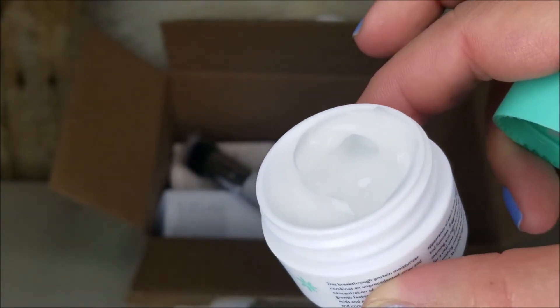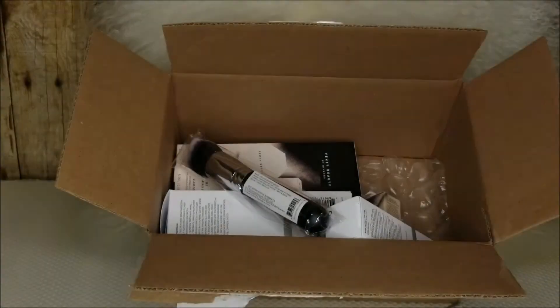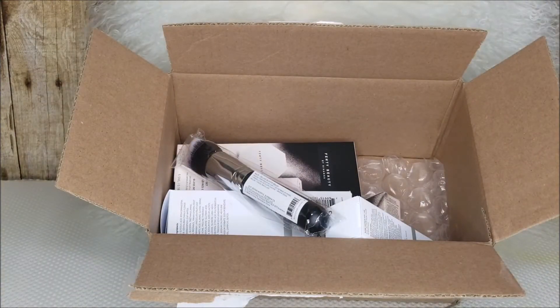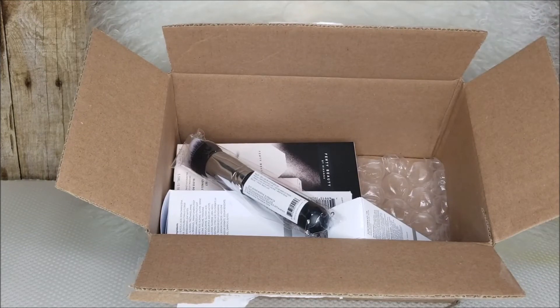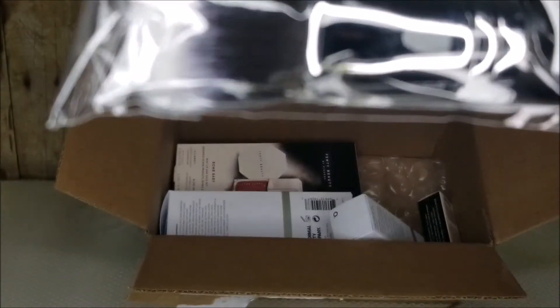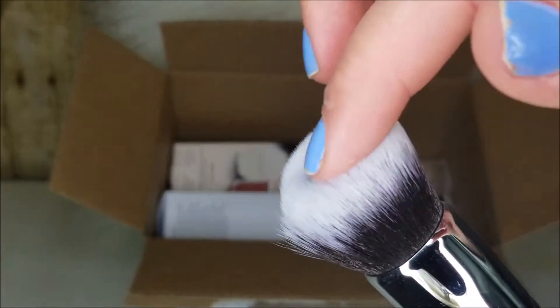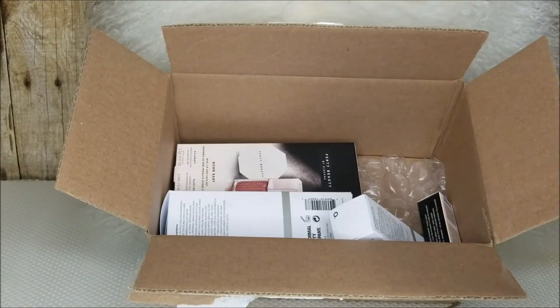The next thing I got was the Drunk Elephant protein polypeptide cream, 15 ml. These are very steep in price, so we'll see — I'm hoping I don't like them, but something tells me I will! They're supposed to be so good for your skin. Let me know down below if you've tried the Drunk Elephant line and whether you like it or not. The other thing I got was a Morphe brush — the deluxe buffer brush. I always need a good foundation brush, the reviews were absolutely amazing, and it is so fluffy. I'm super excited to try that.